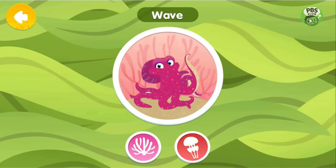Wave is a day octopus. He is a great example of camouflage, because he can change his color and shape to blend in with his environment, making him very hard to see.